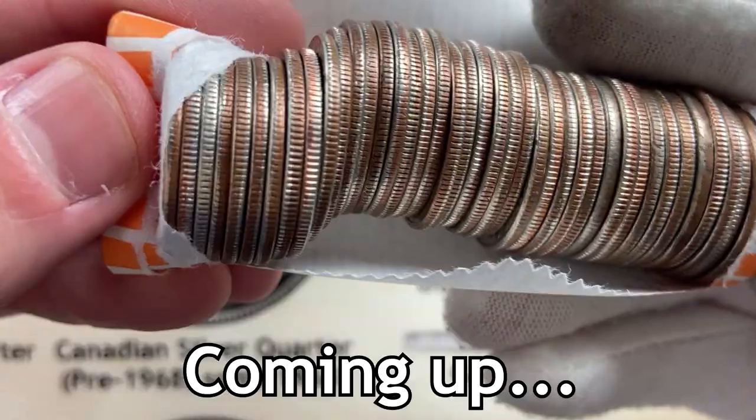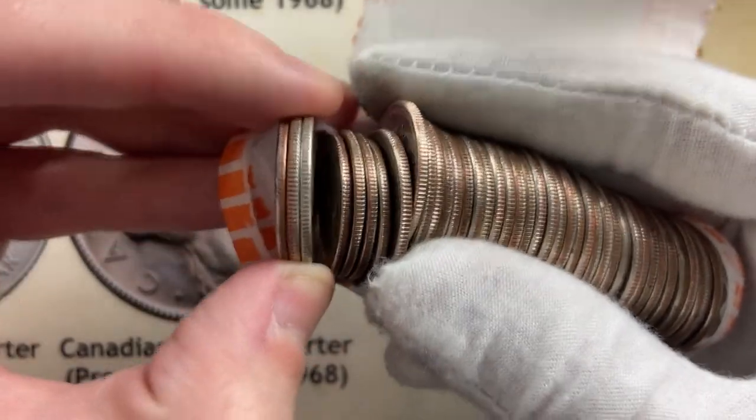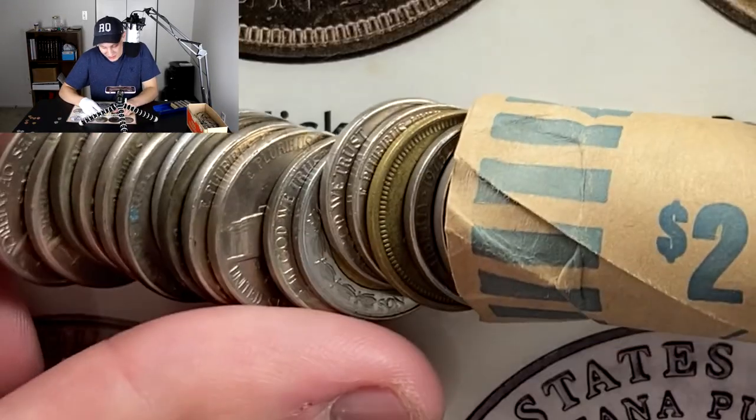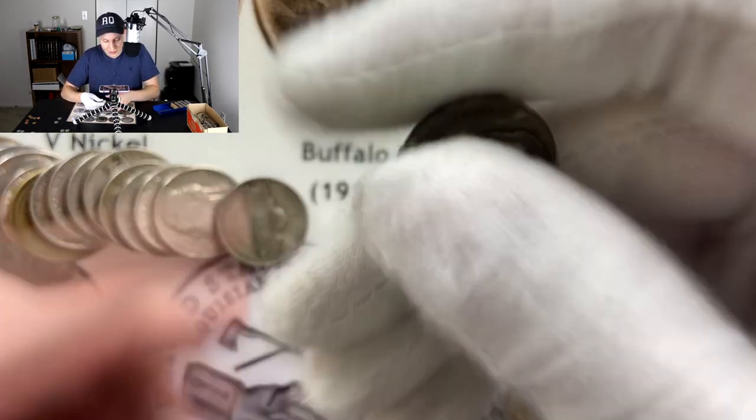Do you see which one I'm looking at right there? This might actually be silver. Oh my gosh, guys. It's American. Look at that. I basically stopped because I saw a foreign coin. Look at this right here. This is what I saw. I don't even know what to put for the title and the thumbnail of this video at this point, guys. This is an unbelievable find.